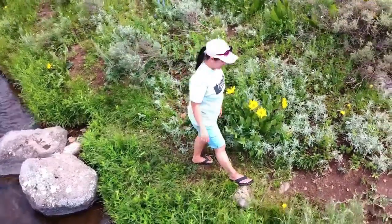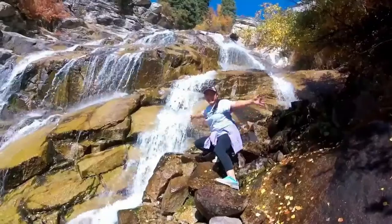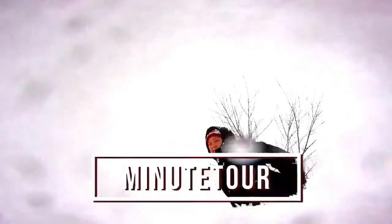Hi, my name is Mel. Come along with me as I explore, travel, adventure, and create photography. This is MiniTour, the home for my adventure stories.